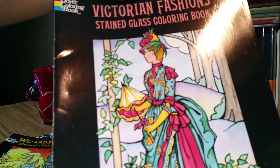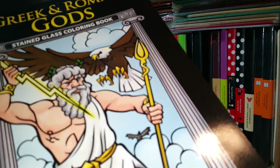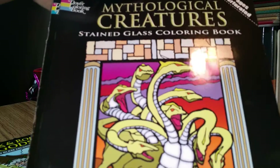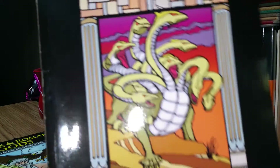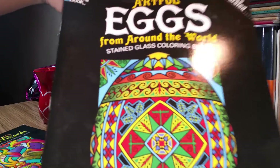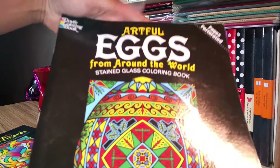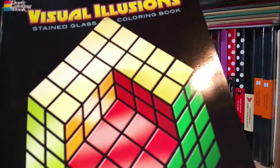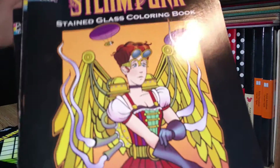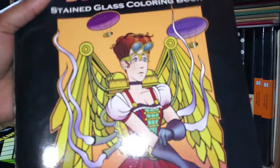The titles in my collection include: impressionist art, Chinese designs, wizards and dragons, Victorian fashion, Greek and Roman gods, mythological creatures, magical wizards, eggs — this one is a lot of Easter egg designs — visual illusions, and steampunk.